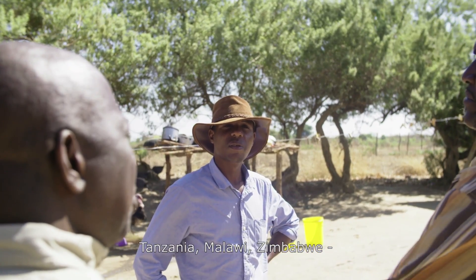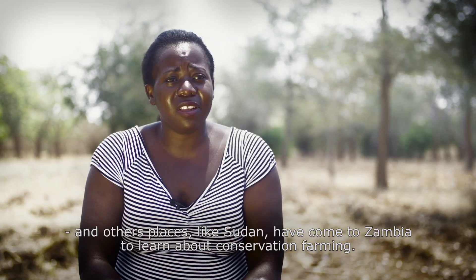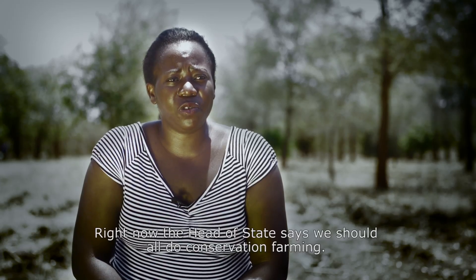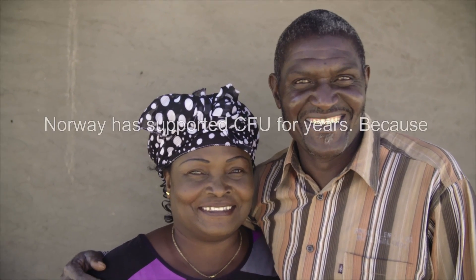Tanzania, Malawi, Zimbabwe, and places as far as Sudan have come to Zambia to learn about conservation farming. Why? Because of the results. Right now, the head of state says we should all do conservation farming. It's been supported.